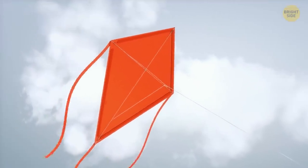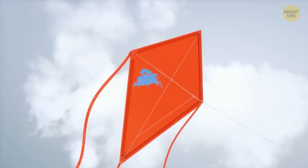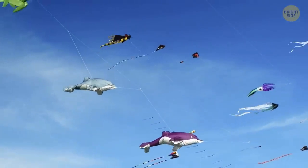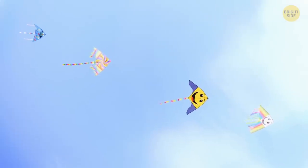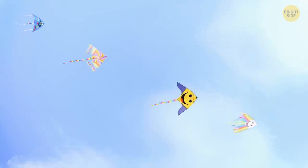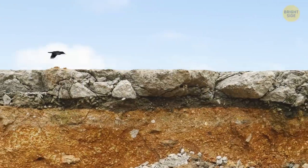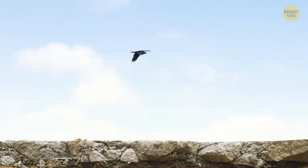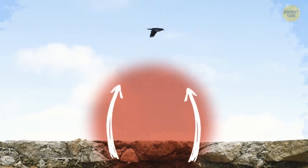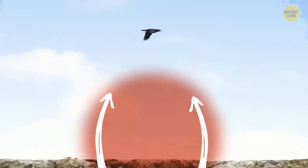Have you ever flown a kite on a windy day and watched it go up and down? Well, imagine if the wind was warm instead of cold, and instead of a kite, you were a bird or a glider. That warm wind would be a thermal. Thermals occur when the sun heats up the earth, and the air close to the ground gets warm and starts to rise. This creates a column of rising air that birds and gliders can ride on to go up into the sky.